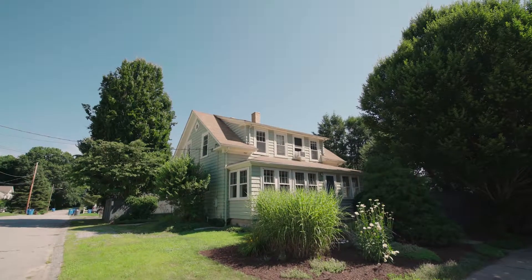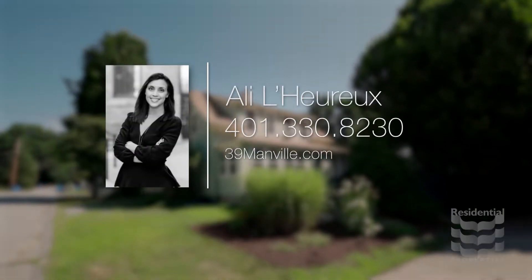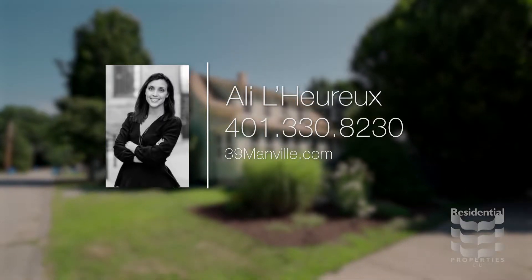For more information, please visit the property website or call Allie LaRue at 401-330-8230.